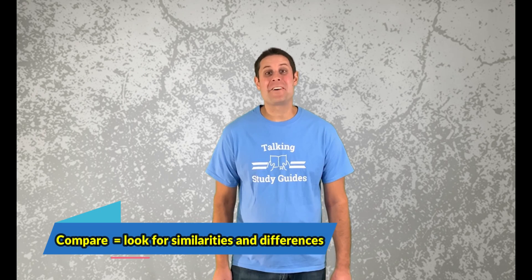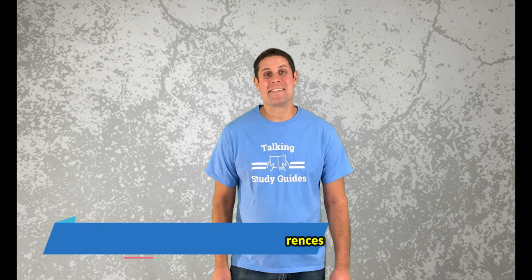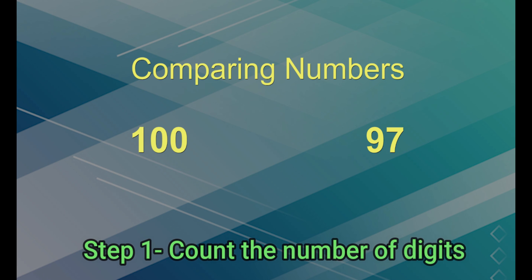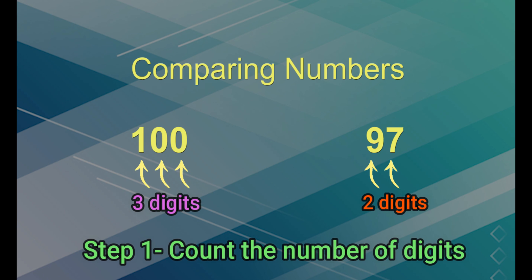Comparing numbers means to look for similarities and differences. If we're comparing two numbers, we need to study the numbers very closely. When comparing whole numbers to determine which is greater, start by counting the total number of digits. If one number has more digits than the other, it will automatically be the larger number. This is the quickest way to tell and should always be done first.